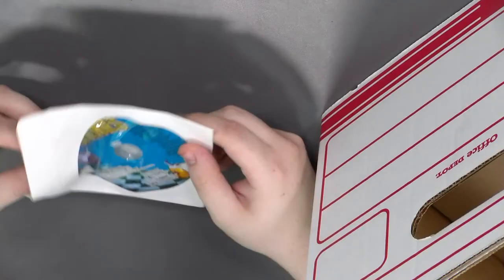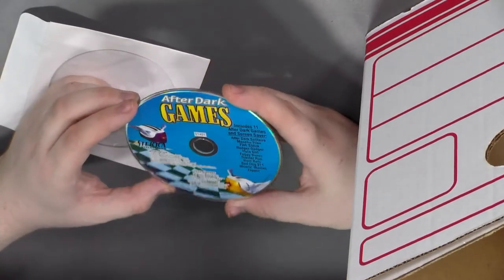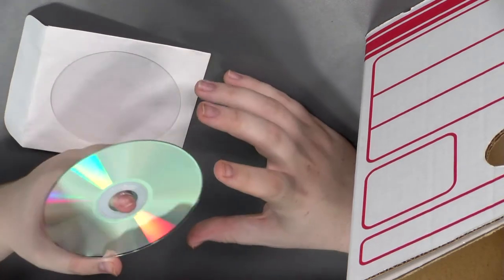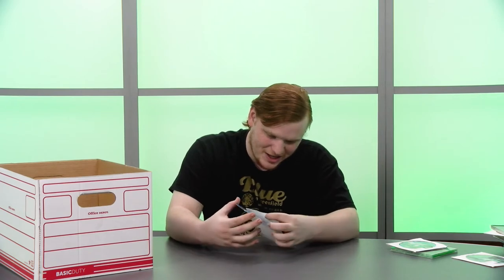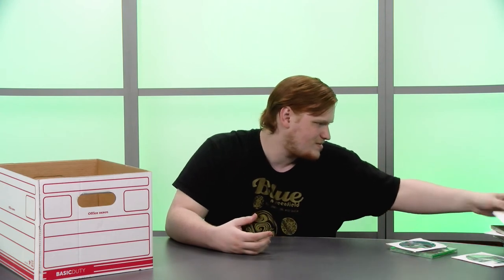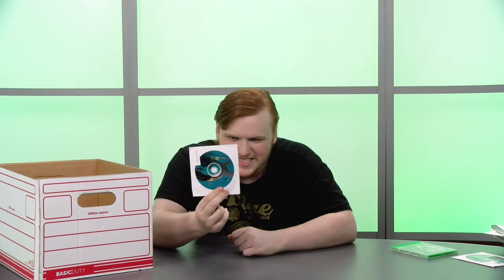After Dark Games — oh that's super cool. I love After Dark stuff — the flying toasters and all that. This is the games version; I've never played the After Dark games, only dealt with the screensavers. And then Dreamweaver UltraDev — we can make our own websites, guys.